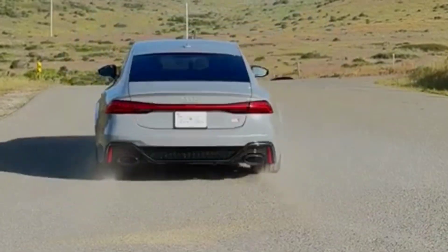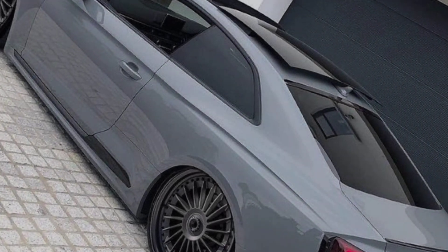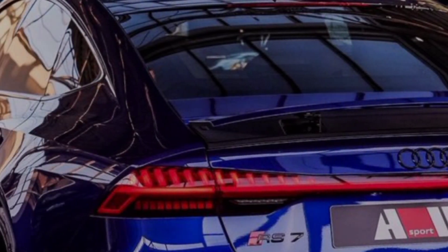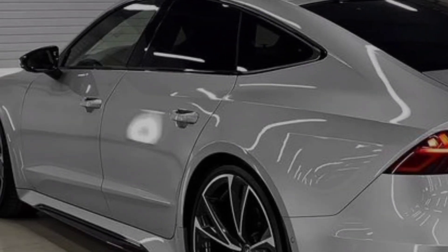Hey everyone, and welcome back to the channel. Today we're taking a deep dive into the beast of the autobahn — the 2024 Audi RS7. This is not your average family wagon, folks. This is a fire-breathing performance machine disguised in sleek, sophisticated lines.